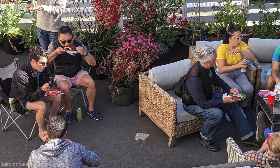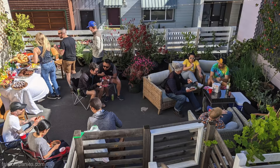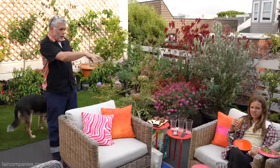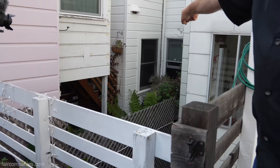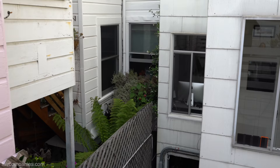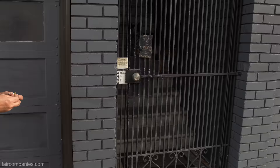All the neighbors in both buildings kind of use it and they enjoy it. My secret superpower is connecting people to each other. I'm not particularly smart, I don't have any technical skills. But I'm the nexus for all the odd bits and bobs in the neighborhood.